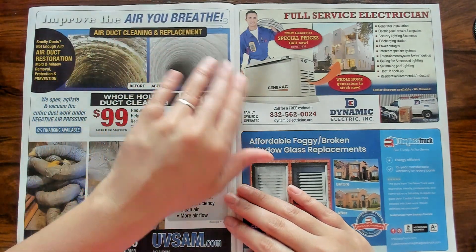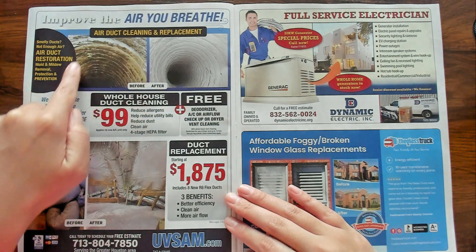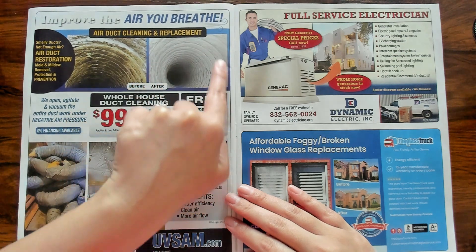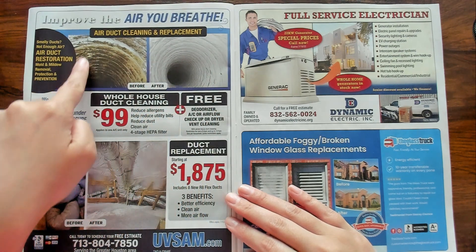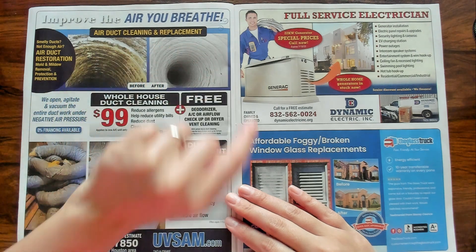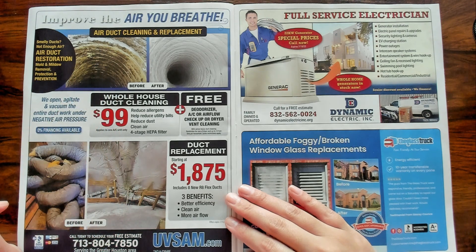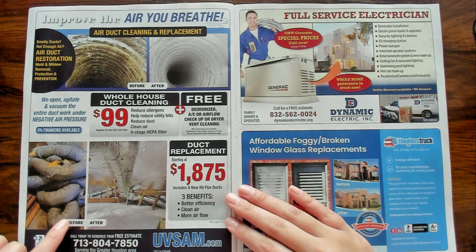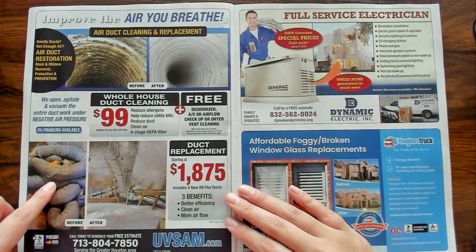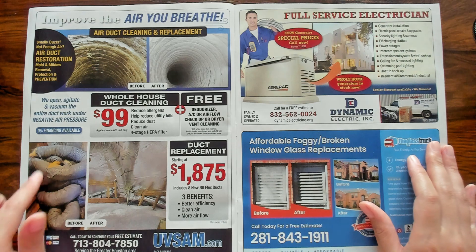Improve the air you breathe — air duct cleaning and replacement. Look at this: dirty, and look at that — super clean. How did they clean this? Did they just replace the whole thing? Because it says air duct cleaning and replacement. If they don't replace it, how do they clean it? I don't understand. I would be pissed if I went upstairs in my attic and saw the air duct just coiled around like that. That's not okay. Although mine looks like this — it's nice. Maybe in older homes it looks like that.